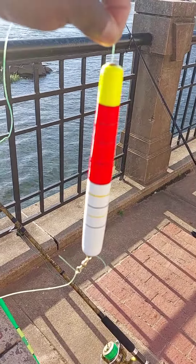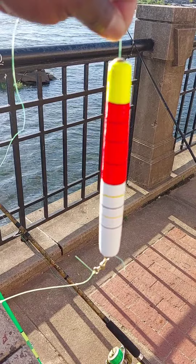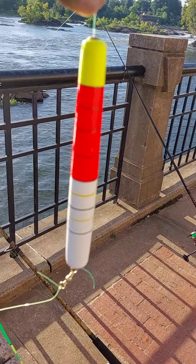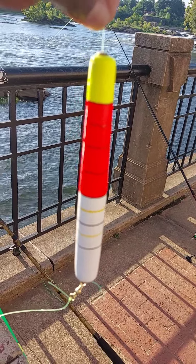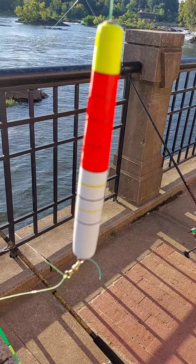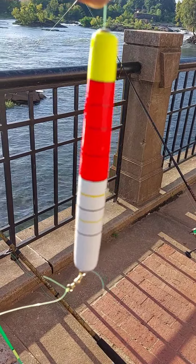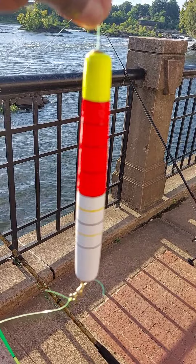Alright guys, if you got a good back eddy where you're fishing, what I have here — I can throw this 8-inch slip bobber out and it'll just go around and around and around. That keeps your bait in the strike zone for a long time. So if you got a spot with a good back eddy, try one of these slip bobbers — they work really really well.